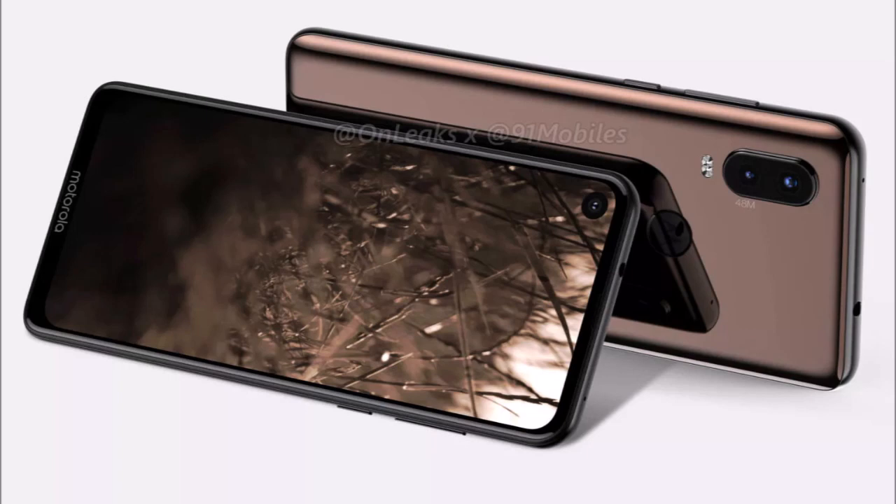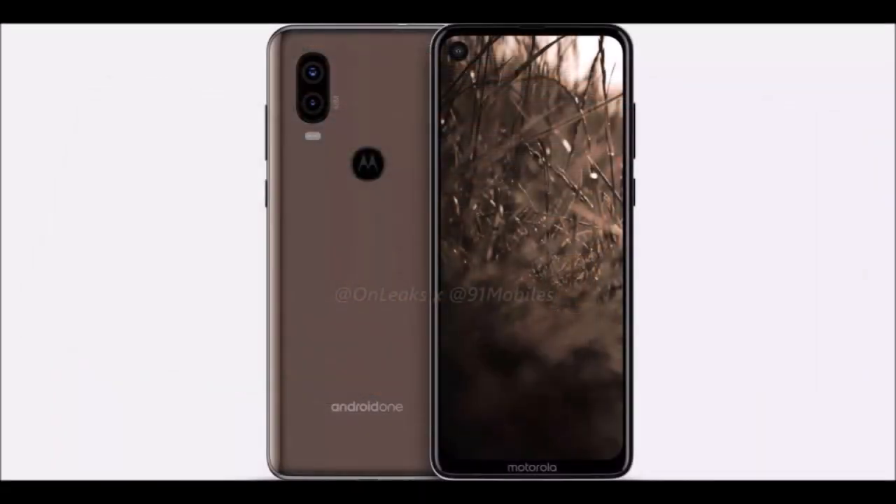Alleged Motorola P40 specifications: Snapdragon 675 CPU with Adreno 612 GPU, 6.2-inch HD+ IPS display, 6GB RAM, 64 or 128GB internal storage expandable via microSD, rear cameras: 48MP main sensor and 5MP secondary sensor both at F1.75, front-facing camera: 12MP F1.8, 4,132mAh battery, USB Type-C port.